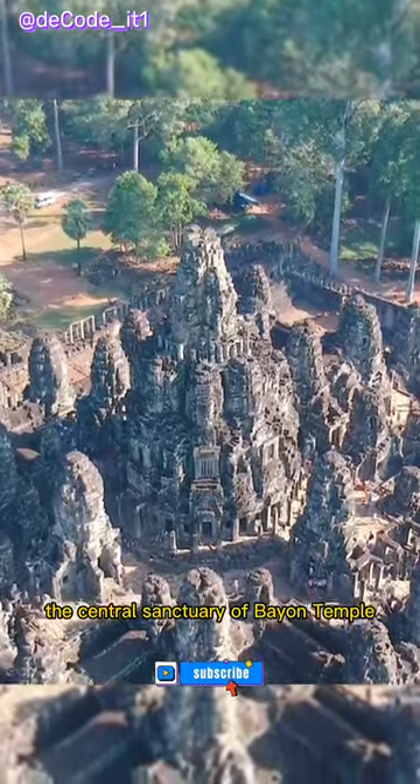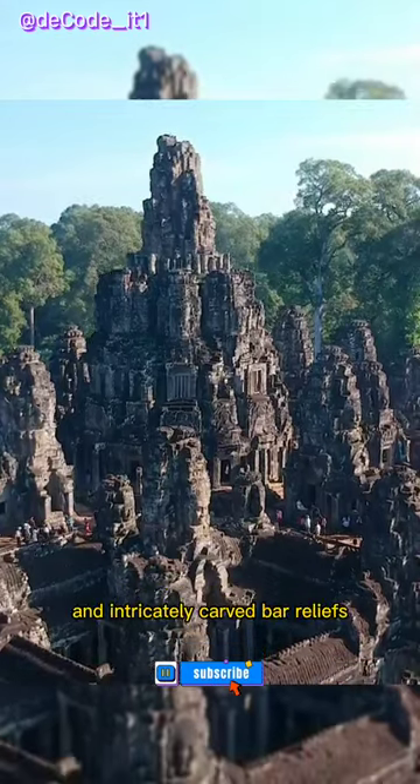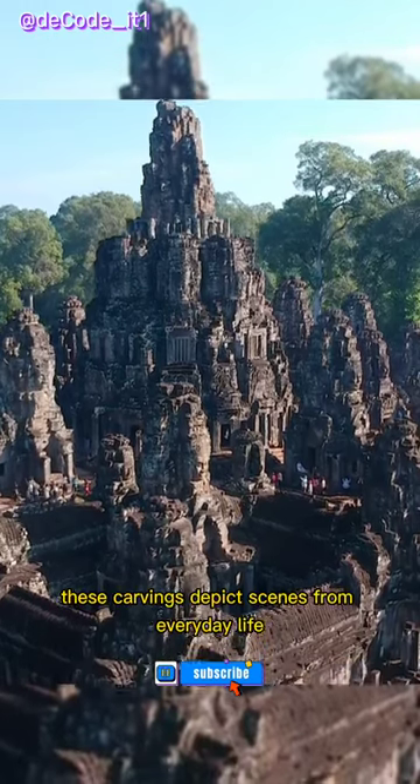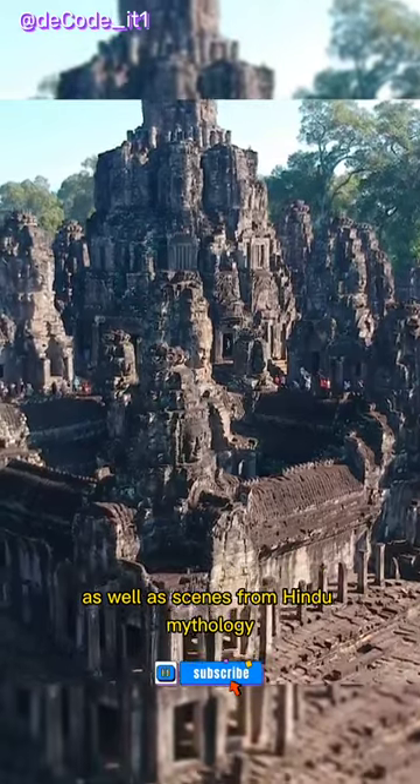The central sanctuary of Bayon Temple is also a sight to behold, with its many pillars and intricately carved bas-reliefs. These carvings depict scenes from everyday life in ancient Cambodia, as well as scenes from Hindu mythology.